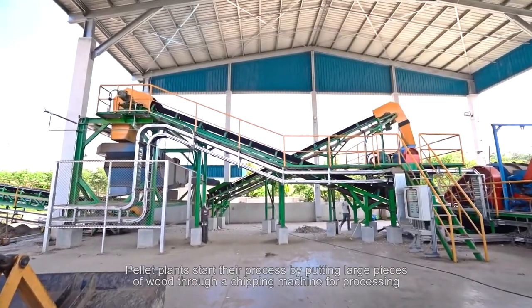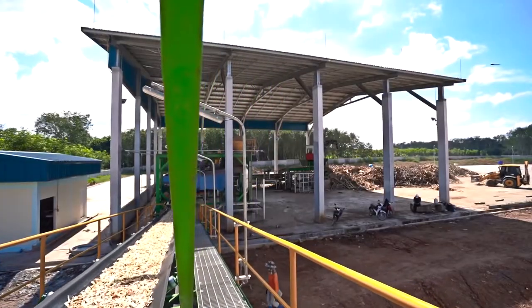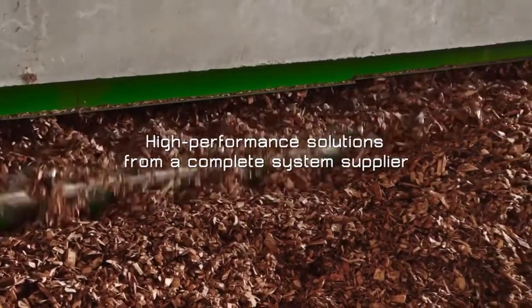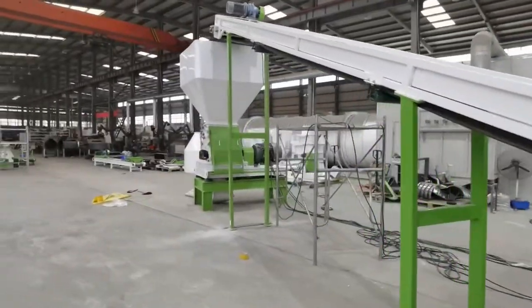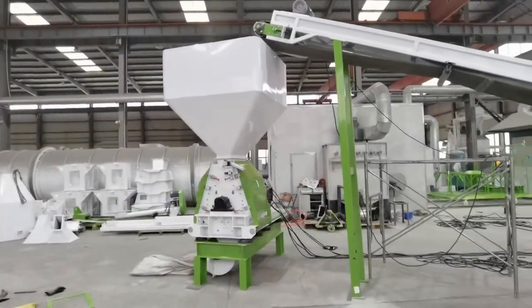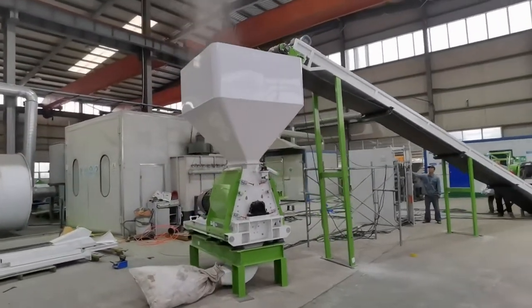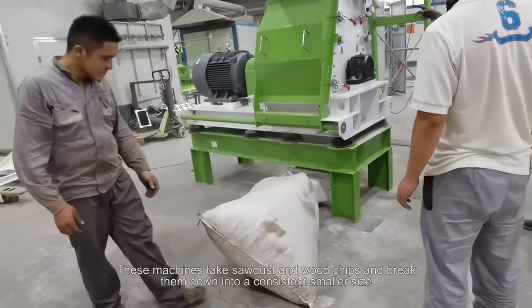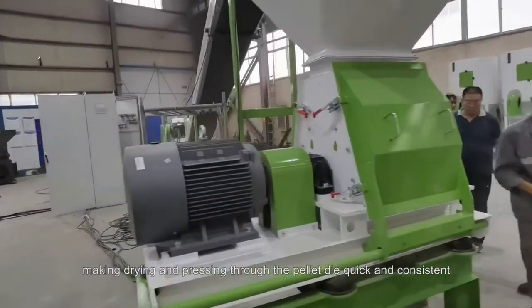Pellet plants start their process by putting large pieces of wood through a chipping machine for processing. These are necessary for mills that accept non-uniform feedstock. There are many different configurations to pellet manufacturing plants depending on their raw material source. After chipping, pellet plants have a hammer mill at the beginning of their milling process. These machines take sawdust and wood chips and break them down into a consistent, smaller size, making drying and pressing through the pellet die quick and consistent.